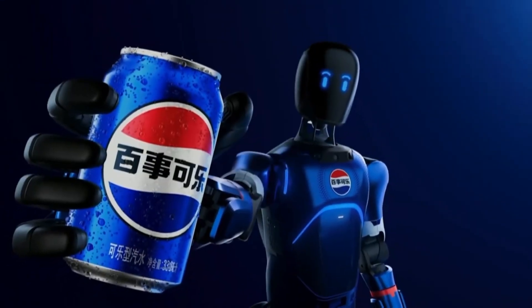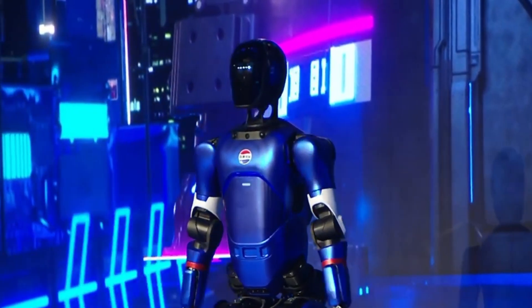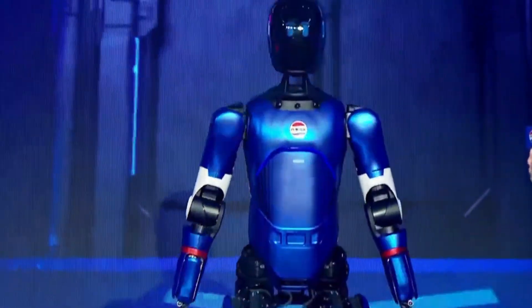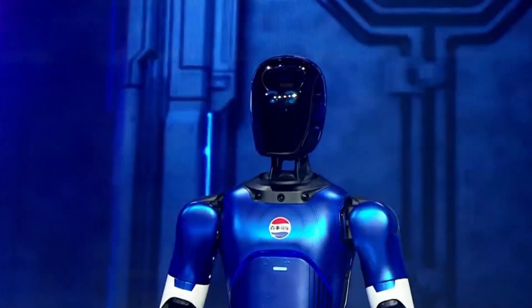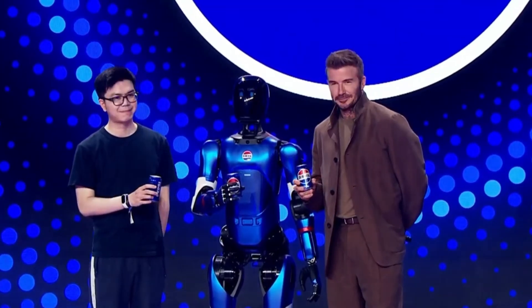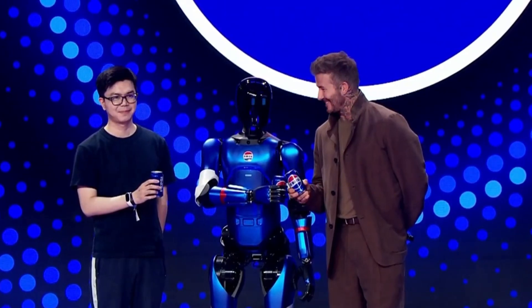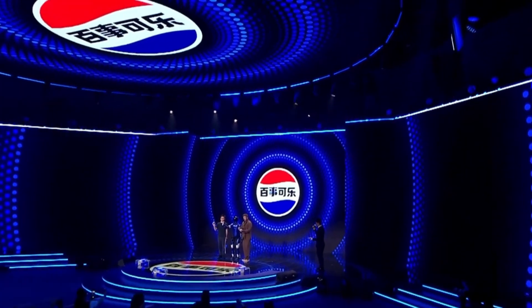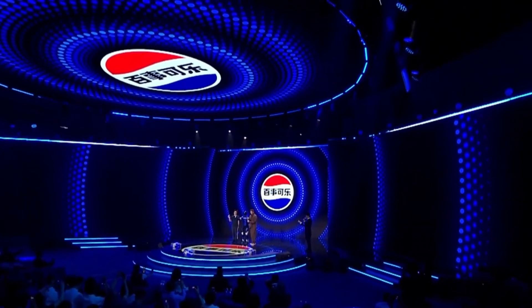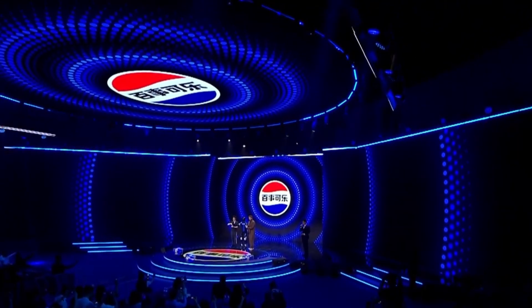Meanwhile, Pepsi's China team rebranded the Agabot A2 into Sapphire, a full-on humanoid in Pepsi livery. This robot is fluent in speech, vision, and gesture. Ask it where the zero-sugar cans are, and it'll point you there and crack a dad joke on the way. What makes Sapphire different? Certifications. It's cleared for deployment in China, Europe, and the U.S. — radio, medical, and safety approvals included.